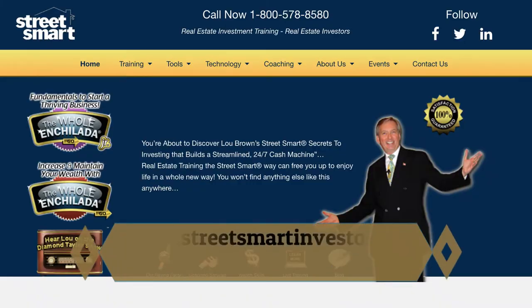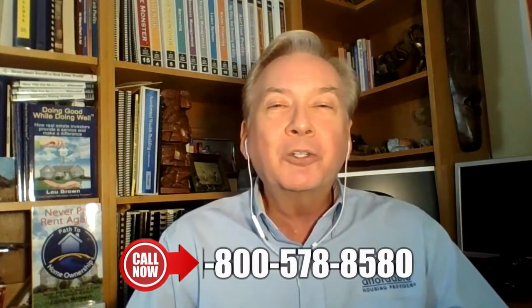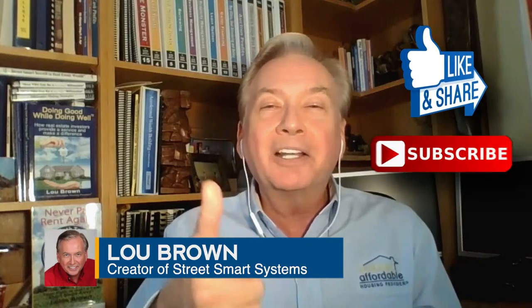I explain all of that in great detail in the Owner Financing System. You can learn more at streetsmartinvestor.com — click on Tools and click on Volume 10 Owner Financing. I look forward to seeing you again soon. This is an amazing thing that's been incredible in our business. I hope you like it, love it, share it with others, and I'll see you soon.